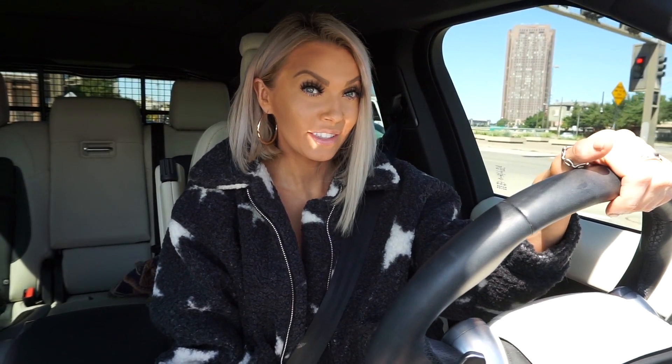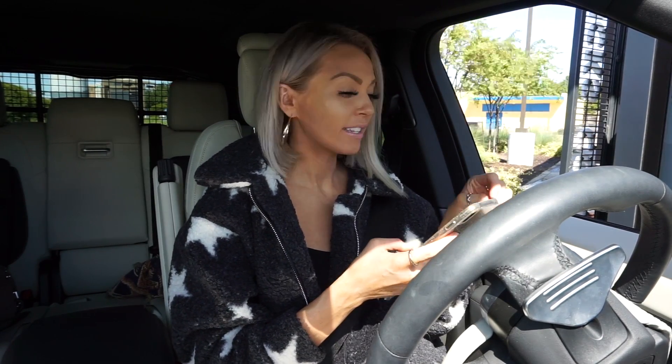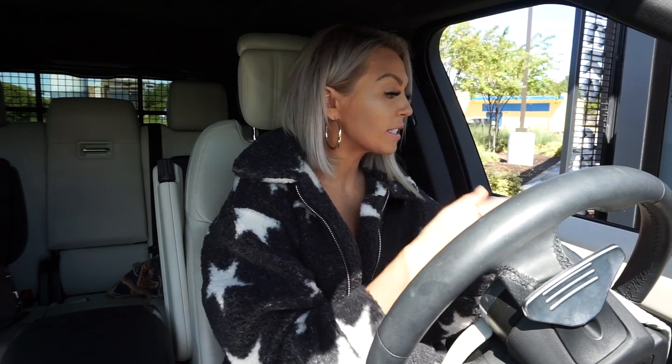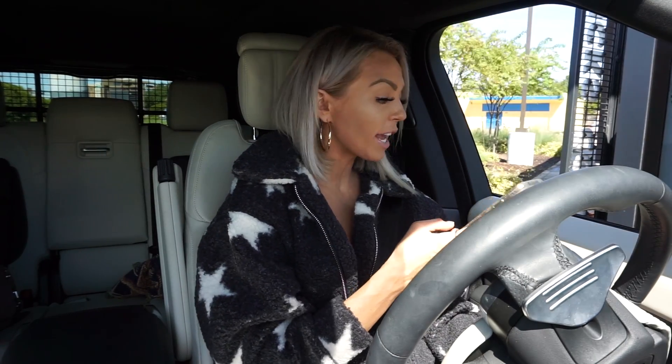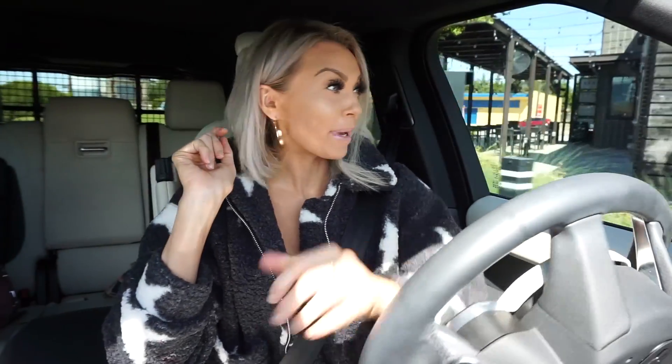So I'm about to pull in now. I am ordering four different drinks. These Starbucks baristas are amazing.